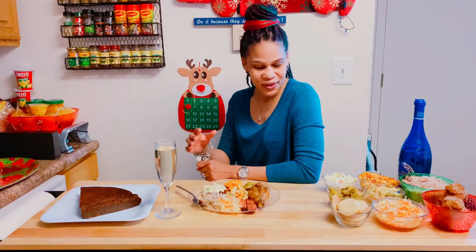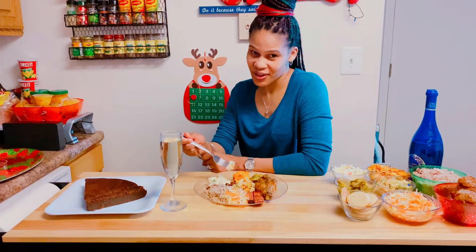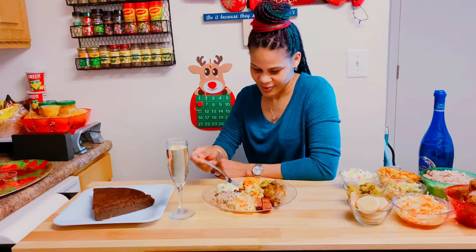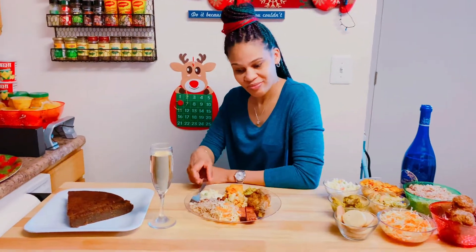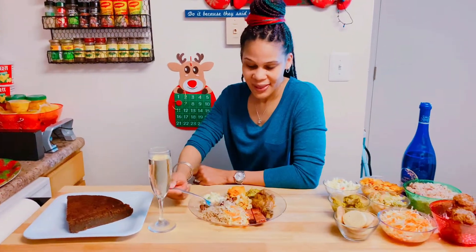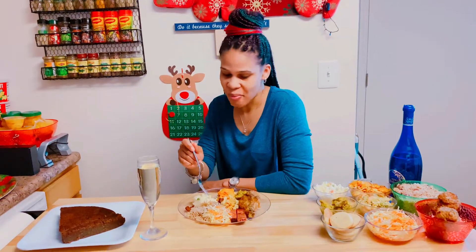Hi everyone, welcome back to the Lioness Simsimi Kitchen! Happy New Year when it comes. Today I'm tasting my sister's, my mom's, and my niece's food — I just did a little sample here. Let's see if they can cook or bake. Here's the potato salad — it's good, it's really good. Let's taste the rice — it's really really good, I like it.